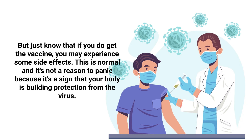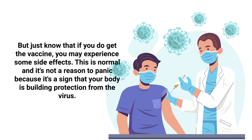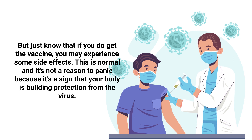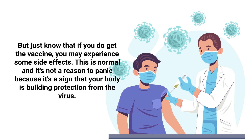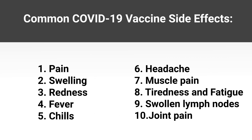If you do get the vaccine, you may experience some side effects. This is normal and it's not a reason to panic, because it's a sign that your body is building protection from the virus. Some of the common potential side effects include pain, swelling, and redness at the injection site.